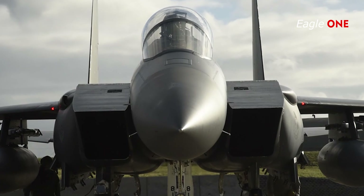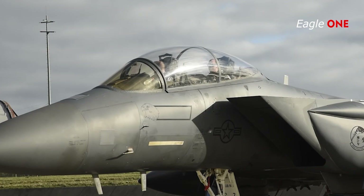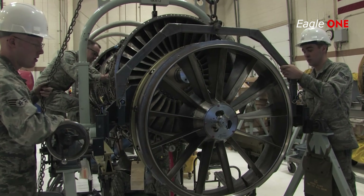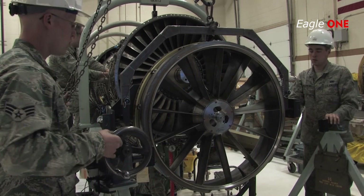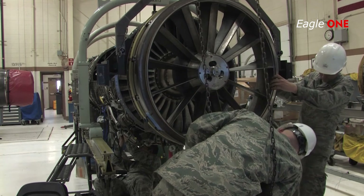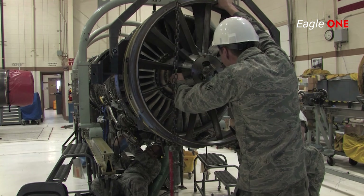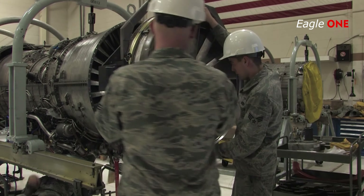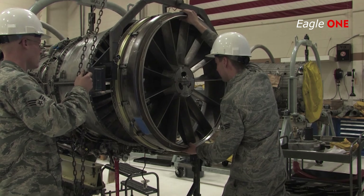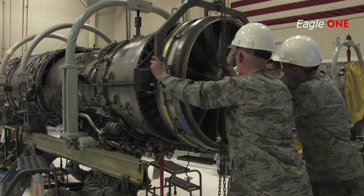The low-altitude navigation and targeting infrared for night, or LANTIRN, system allows the aircraft to fly at low altitudes, at night and in any weather conditions, to attack ground targets with a variety of precision-guided and unguided weapons. The LANTIRN system, consisting of two pods attached to the exterior of the aircraft, gives the F-15E unequalled accuracy in weapons delivery day and night and in poor weather.